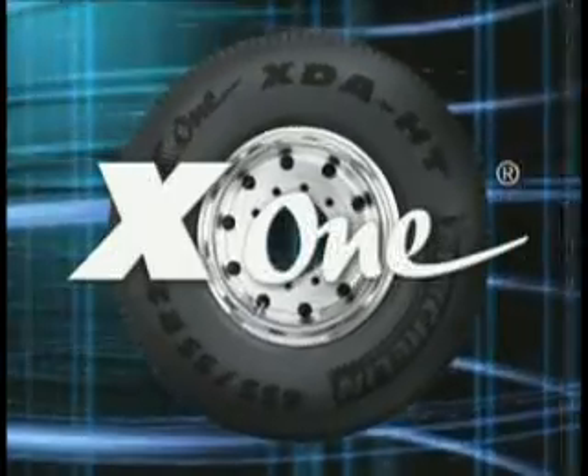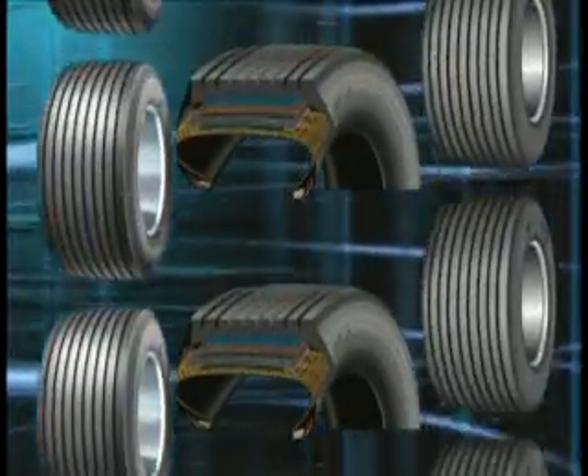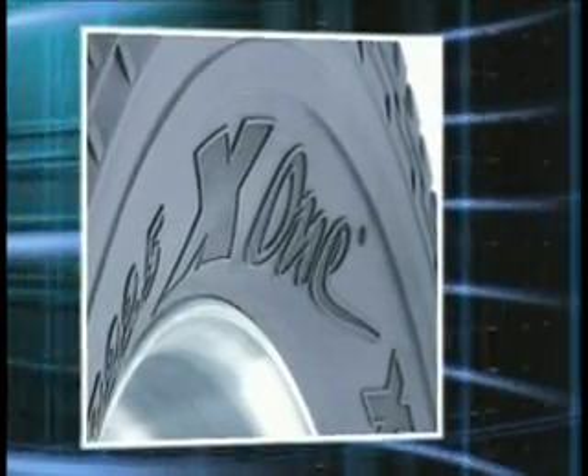the X1 is just the partner today's operations managers are looking for to squeeze more profits out of already tight margins. The X1 from Michelin — just the latest in a proud history of tire innovation.